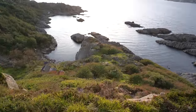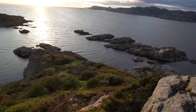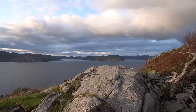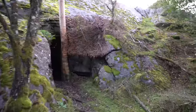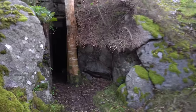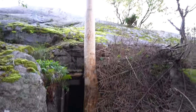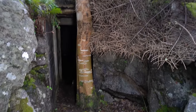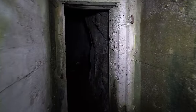Wow, if nothing else this is an amazing view. All right, here it is — or at least one of them. You would never know that this is here. That tree has grown right in the middle of the entrance. Wow, a secret Nazi bunker.